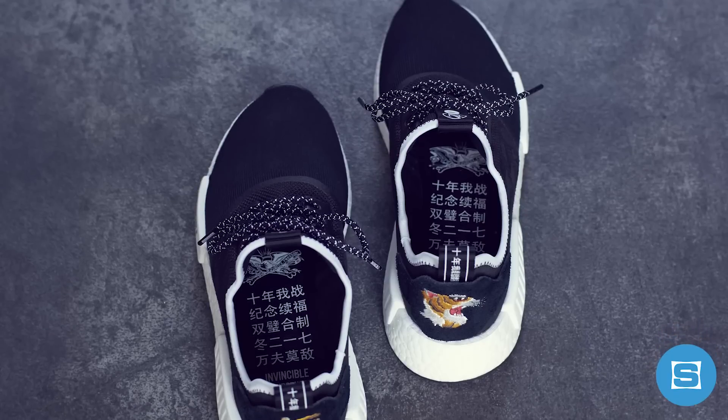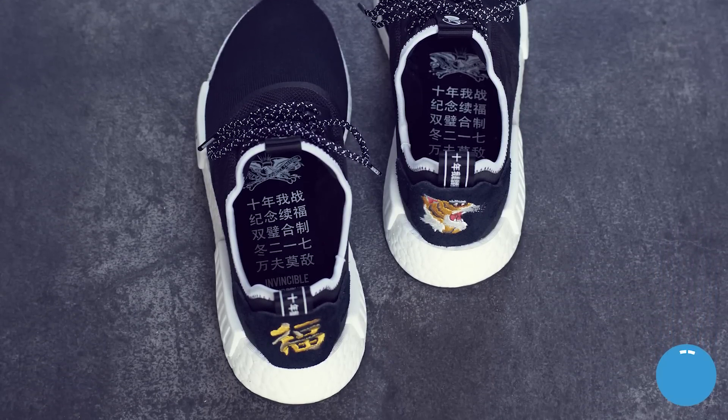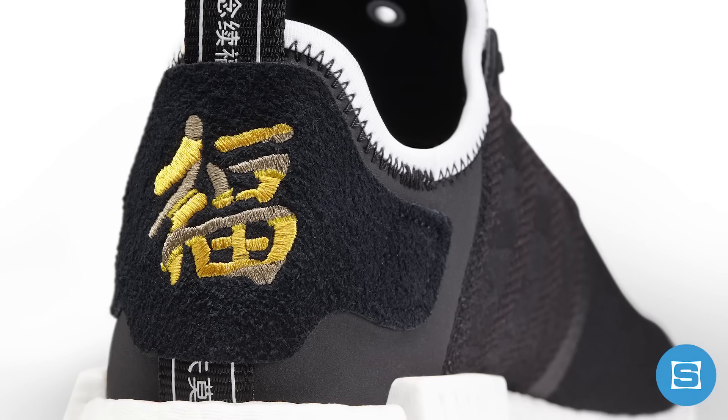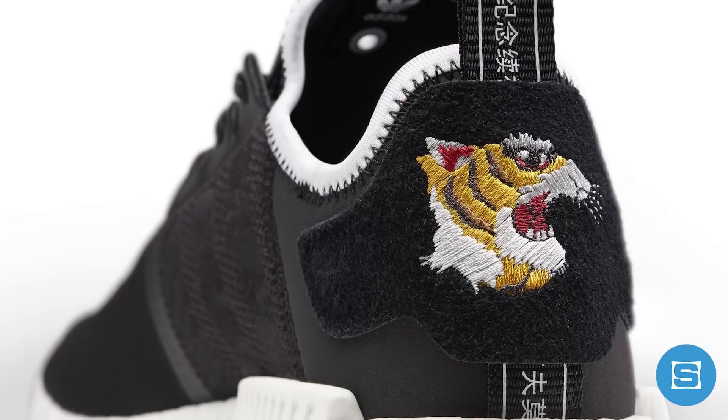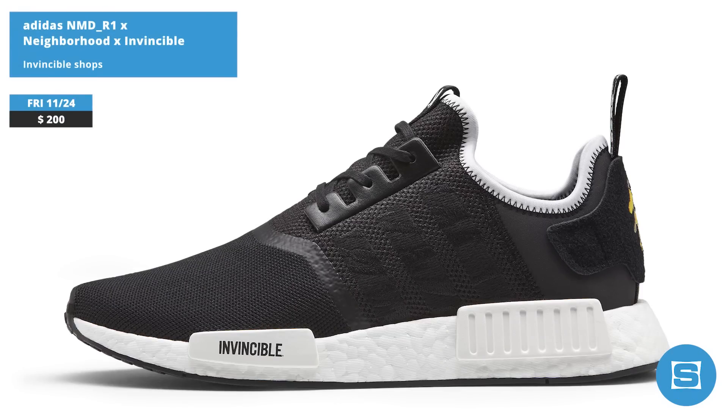Neighborhood and Invincible are linking up through the Adidas Consortium Program to drop an NMD R1. The collab is inspired by Neighborhood's MASH souvenir jacket, and it features black Primeknit with taped seams, cold-bonded details, an embroidered kanji and an embroidered tiger's head, white Boost, and a black sole. Release date is November 24th, exclusively at Invincible, with a limited worldwide release later on December 29th.